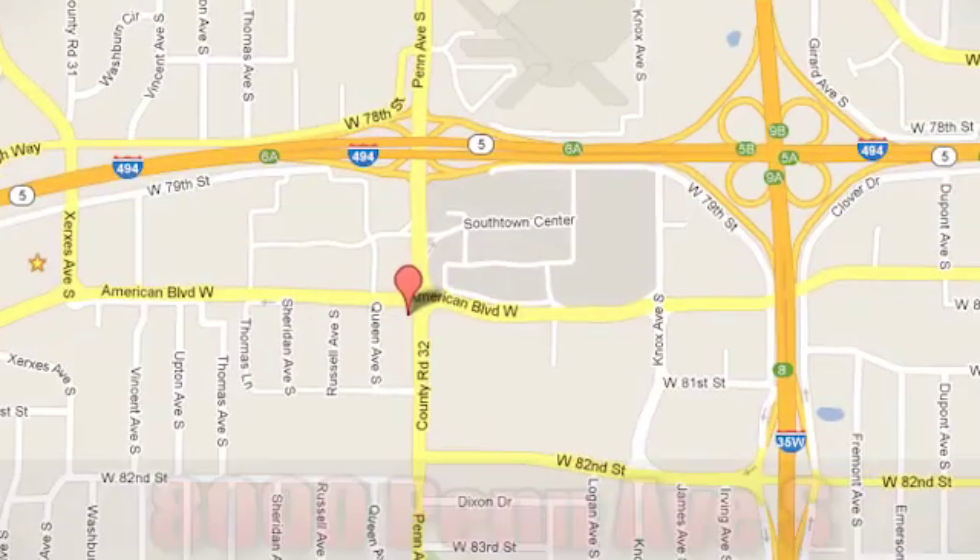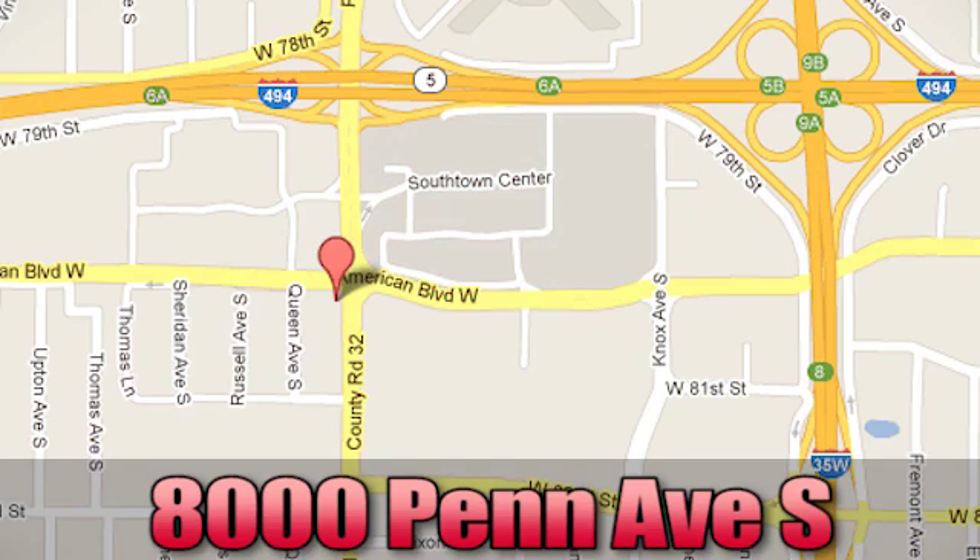Come see us today at 8000 Penn Avenue South in Bloomington, Minnesota.